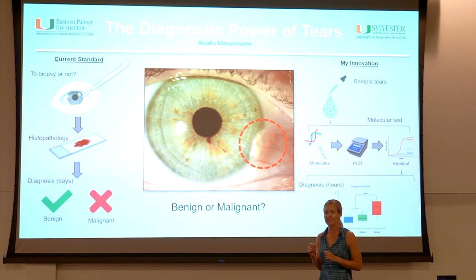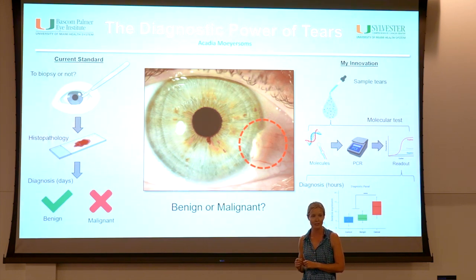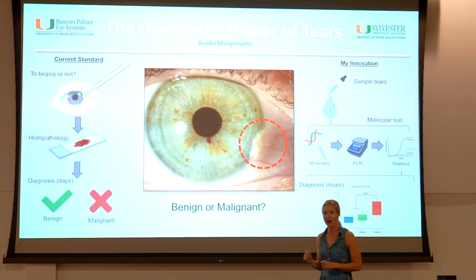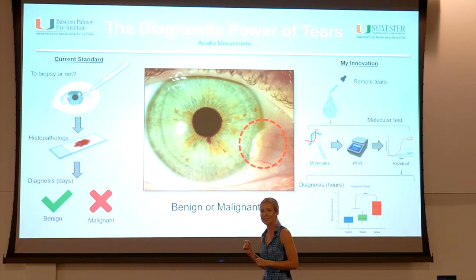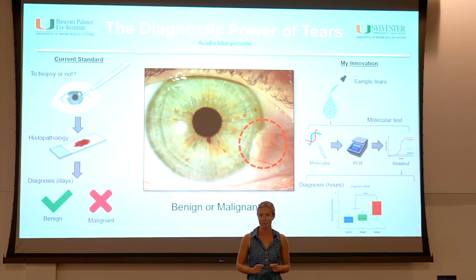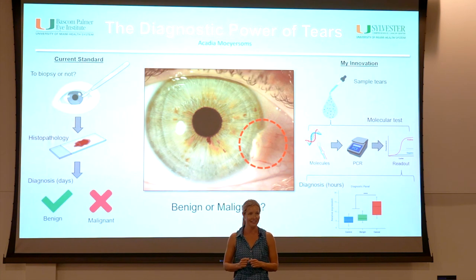I have now established a pipeline we are using to develop novel diagnostic tests for nine additional diseases of the eye surface, thanks to the Research to Prevent Blindness Foundation and our very own Bascom Palmer Eye Institute. With this novel test, we can leverage the diagnostic power of tears to detect cancer earlier in a painless and precise way, and do away with putting a scalpel to your eye. Thank you.